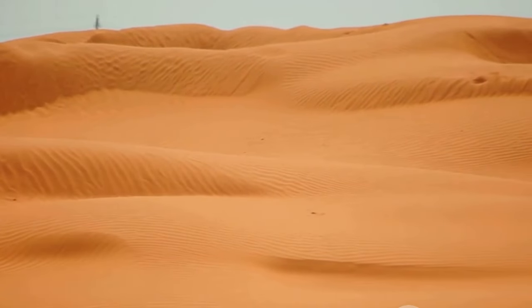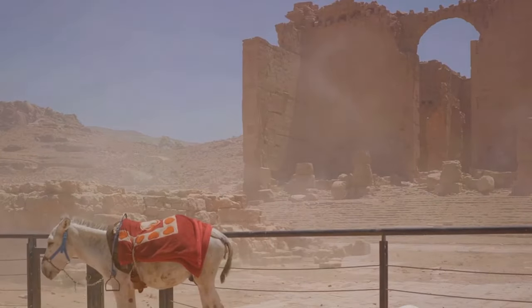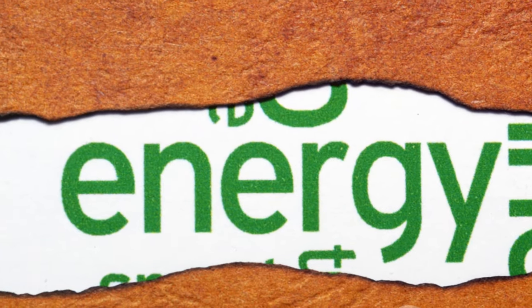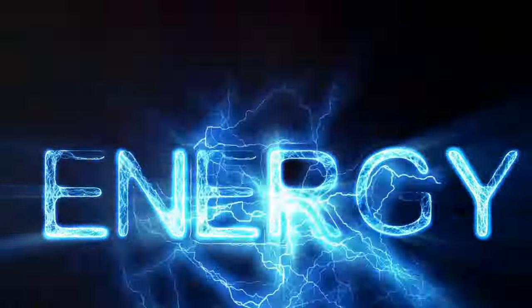Camels come in two types: the dromedary, which sports a single hump, and the Bactrian, distinguished by its two humps. But regardless of the type, these humps serve the same purpose — storing fat. These humps are like built-in lunchboxes, providing the camel with energy to survive in harsh conditions.